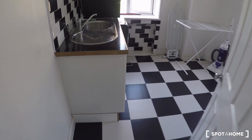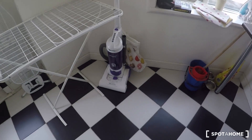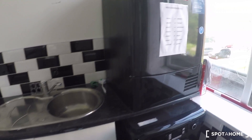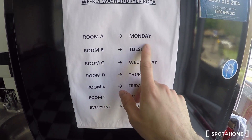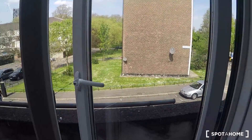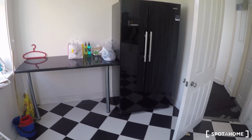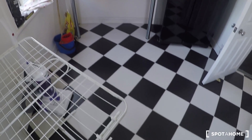So if we go out of bedroom 2, we continue the tour and we find here the laundry room and the kitchen. Starting with the laundry room — as the name indicates, you can do all the laundry here. You have a sink, you have the dryer with a rota, so for room A you have to use the dryer on Monday. Everything is surrounded by nature. You also have a big fridge here because it's a 6-bedroom property — with just one fridge it would probably not be enough.